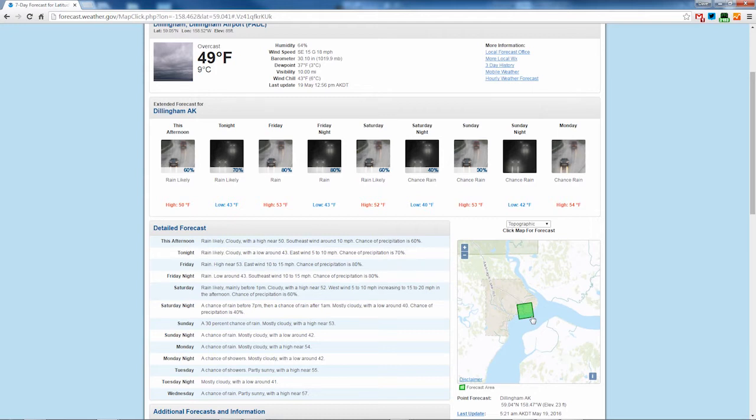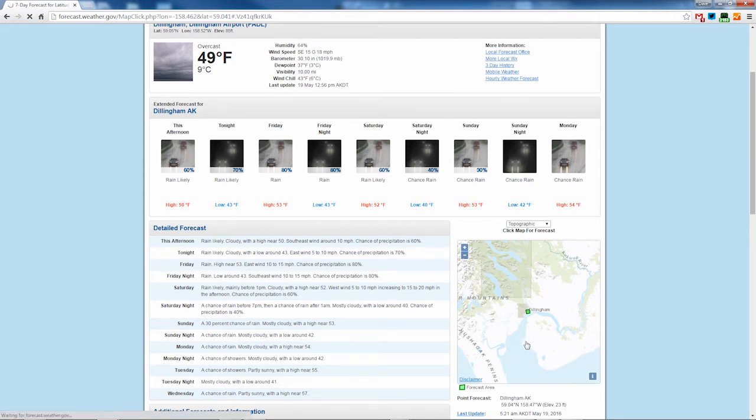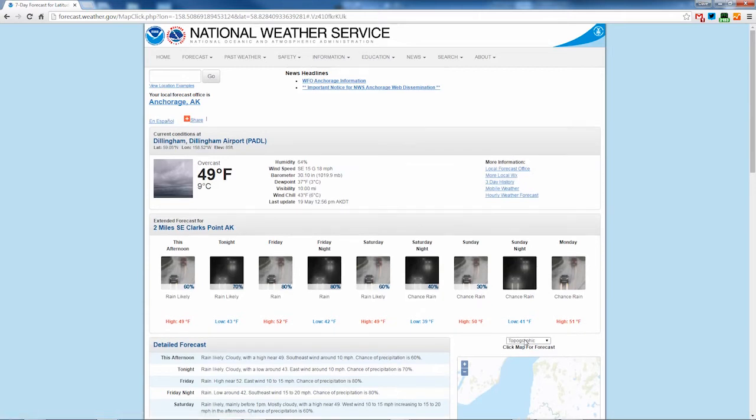If the square isn't over the place you're interested in, you can move the square to another location. For example, to see a location closer to Clark's Point outside Dillingham, click on the minus button a couple of times to see the whole area, and then click once on the map near Clark's Point. Now the forecast section shows it's for Clark's Point.